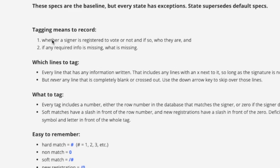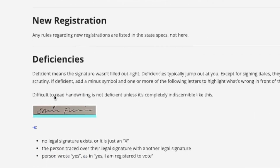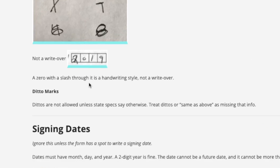You're going to be looking at voter registration forms that have been filled out by voters. You'll be checking to see if the signature signer is a registered voter or not — checking yes or no — and tagging things like is their birth date correct, is their signature legible. If you scroll down the page, it gives guidelines on things that are not accepted. For example, a deficiency means the signature wasn't filled out right — like no legal signature exists, there's just an X in the signature box, or the person wrote 'yes' instead of an actual signature. It gives you the complete guidelines of the task.